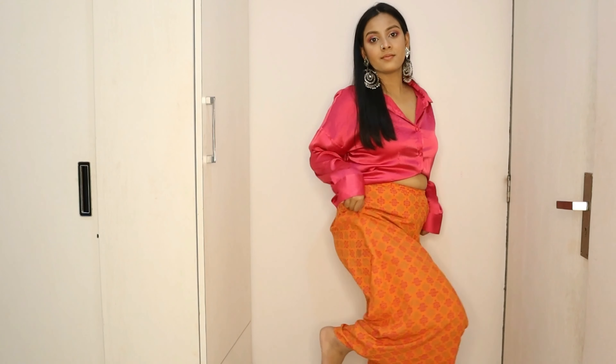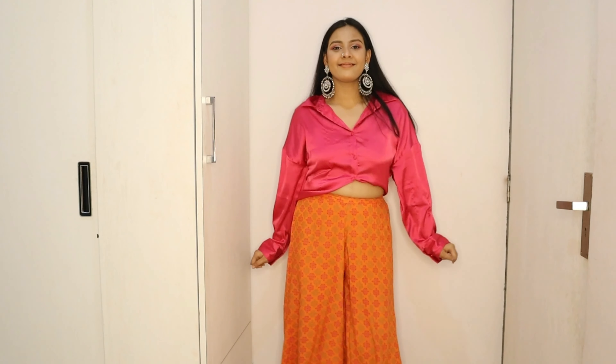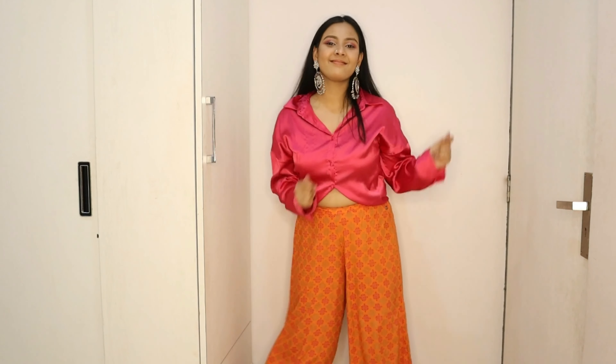For the first outfit, I've taken these beautiful orange ethnic motif palazzo pants, and to create an indo-western outfit I've chosen a beautiful fuchsia pink satin shirt. For accessories, I have these mirror-work big jhumkas from Sarojini, and I also added a nose ring which goes perfectly with this outfit. Simple, quick, yet very stylish!